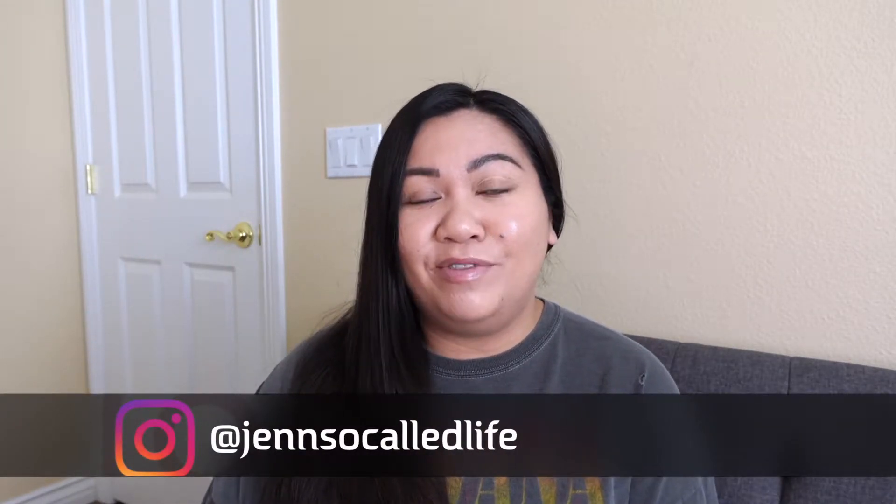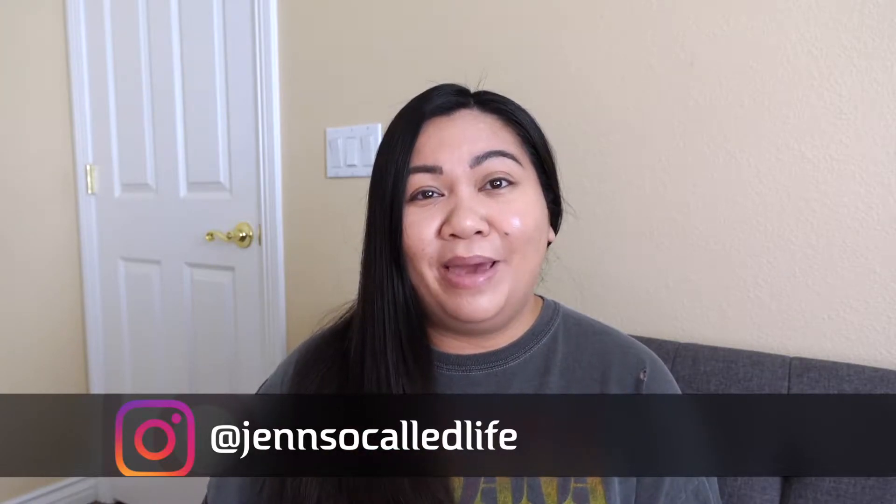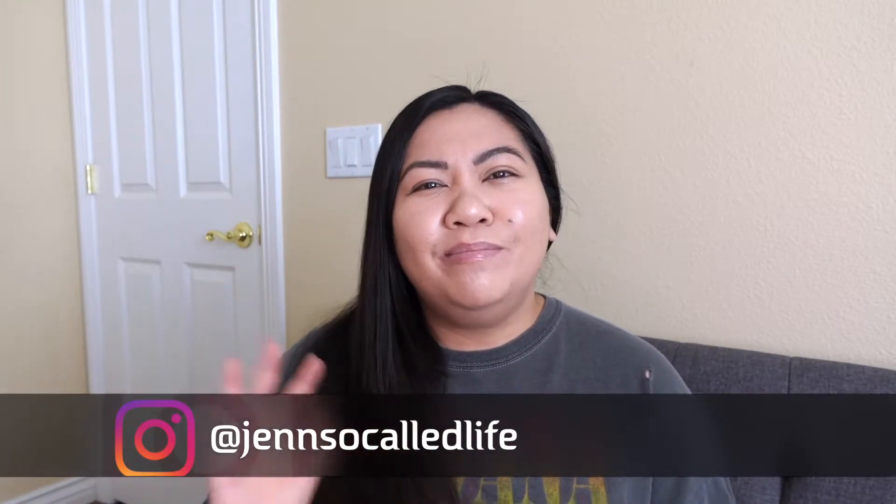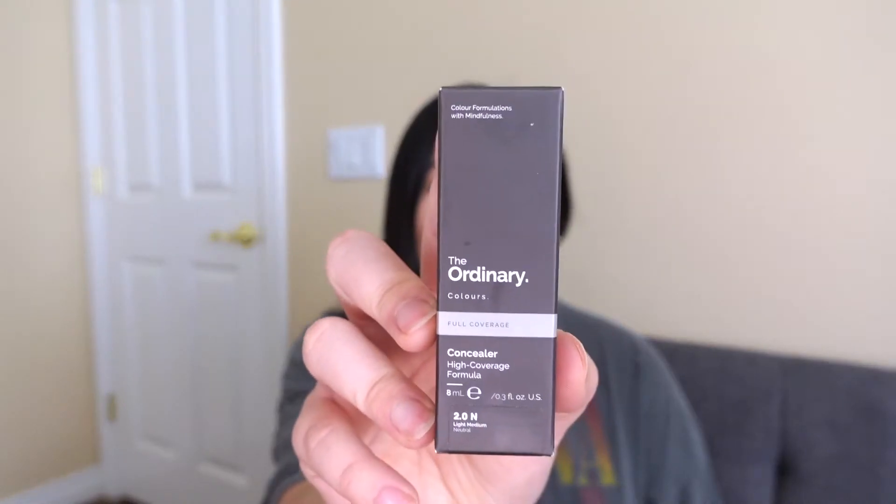Hey guys, I am back with another video. Today I'm going to be doing a review on a concealer from a brand that I really love for their skincare products, but I haven't been too fond of their makeup products. I only tried one of their products before, so I really wanted to give them another chance and see how their concealer worked. The product I'm reviewing today is The Ordinary's Concealer. If you're thinking about purchasing this product, watch to find out what you need to know before you buy.